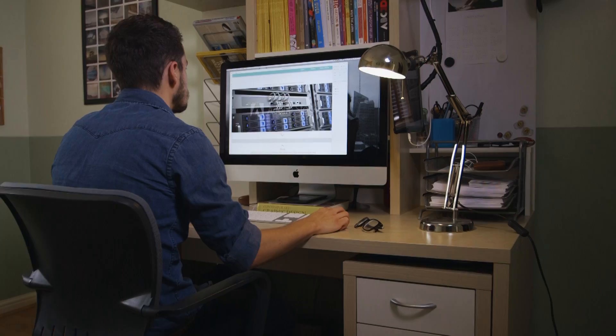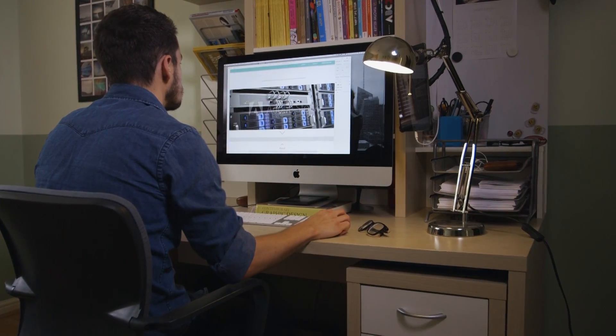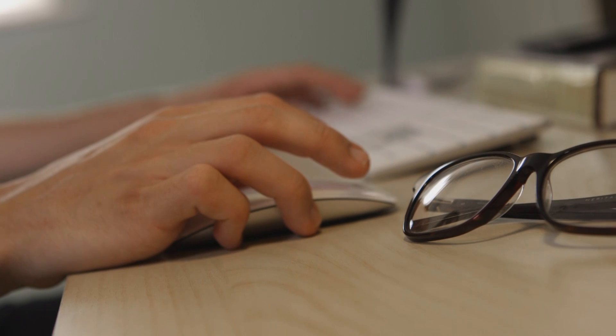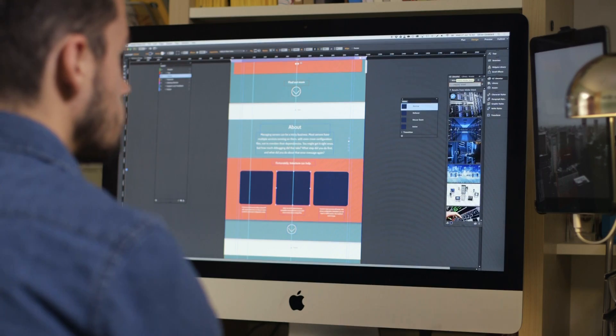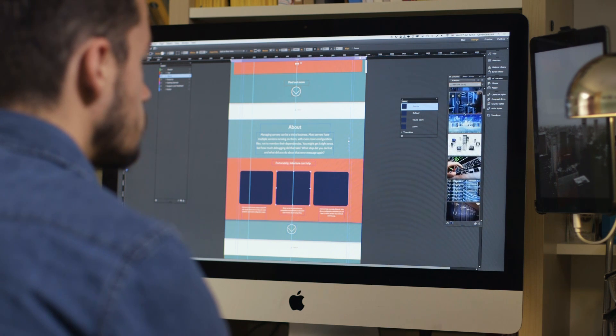I was recently approached by a new start-up company to create their web design and I've been using the preview version of Experience Design alongside Adobe Stock to create mock-ups to show the client.